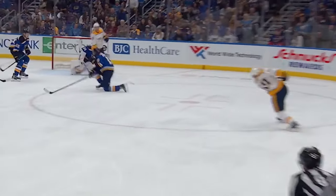Absolutely. That was a stick save. It's almost like the stick was part of his body.